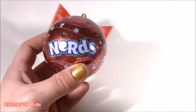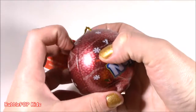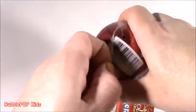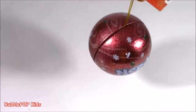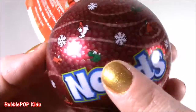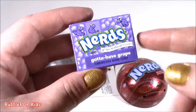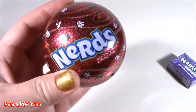Moving along to the Nerds ornament. Those last ones didn't taste so great, but I love my Nerds — I eat them all the time. I wonder if they're going to be like Christmas colors. It's a super good idea — I'm going to eat this candy, but I'm going to hang it on the tree. I just cannot get over those little Nerdies with the Santa hats. We get little snowflakes. I thought they'd be Christmas colors, but we just get grape.